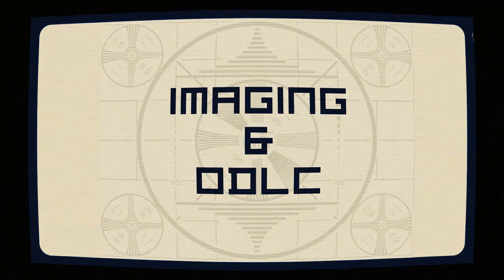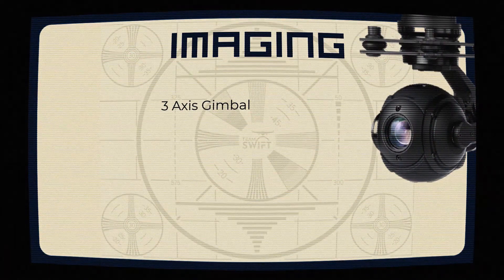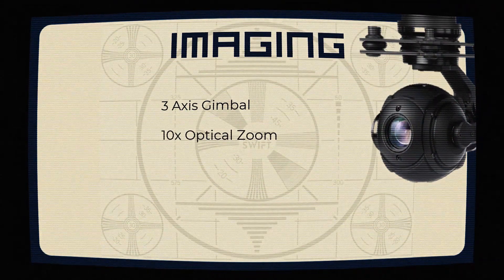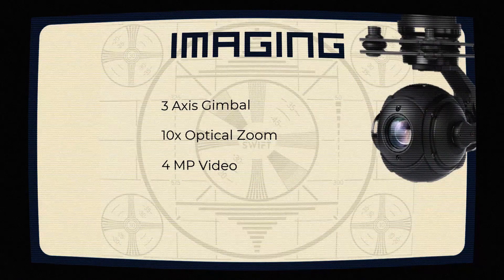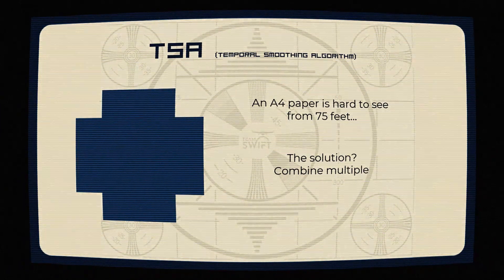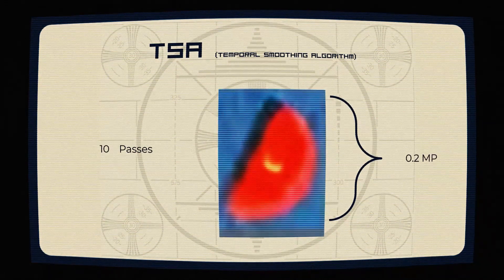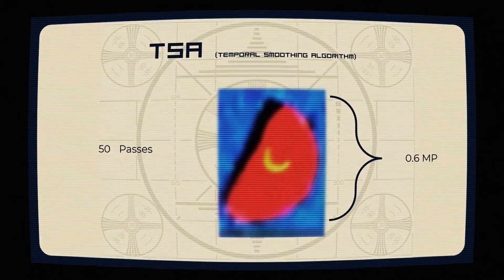Our ODLC camera setup features the Tarot T10X 3-axis gimbal camera with 10x optical zoom capabilities. To ensure top-notch image quality, we use the Temporal Smoothing Algorithm (TSA), turning blurry images into clear masterpieces. With the gimbal reducing vibrations and the TSA processing frames, we achieve a resolution boost from 0.1 megapixels per shape at 2x zoom to 0.6 megapixels per shape with 50 passes of the TSA stack.